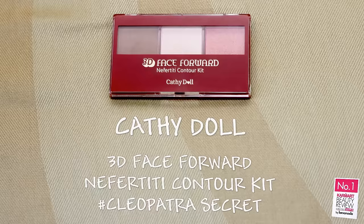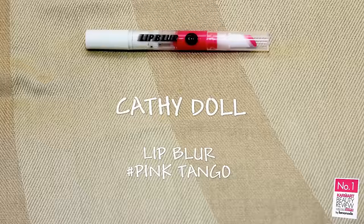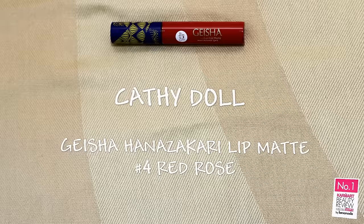Another fun part — with the Cleopatra Secret contour kit to shave your face. My skin is back to normal again but even pops up. The end of the road, I put lip blur in pink tangle to have a sweet look for the day. Then I put the geisha red matte lipstick on, add more eyelashes, and highlight with the eyeshadow to go to the next level. I'm already ready for the fierce look for the night.